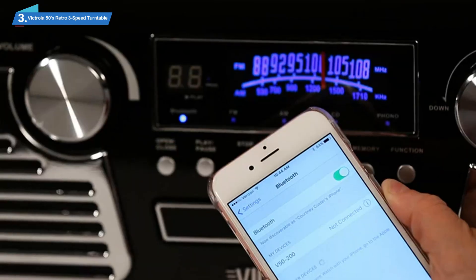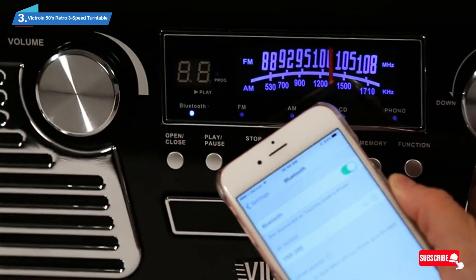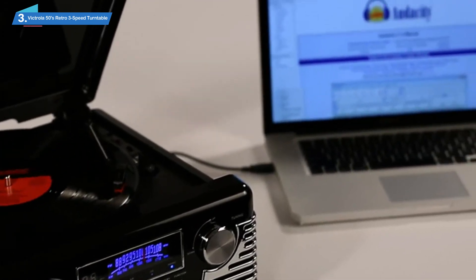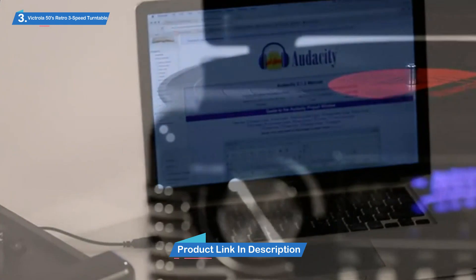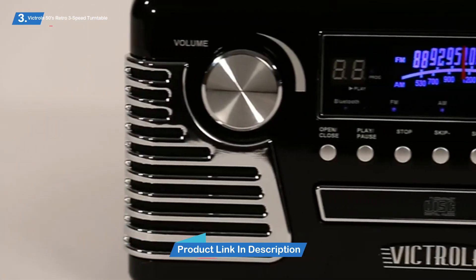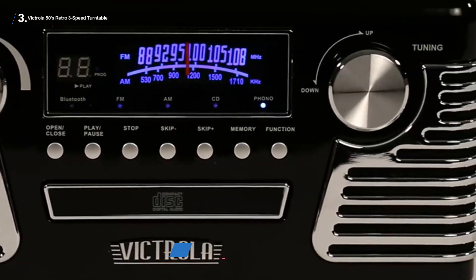What's more, the Bluetooth range is so impressive that it can play music from a distance of about 33 feet, meaning you can move about the house with your Bluetooth device without worrying about interrupting the music. Furthermore, it also comes with an inbuilt CD player capable of playing your music CDs, affording you the option of listening to music in just about every way you can conceive.